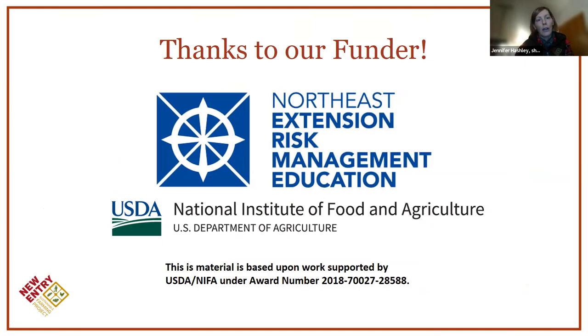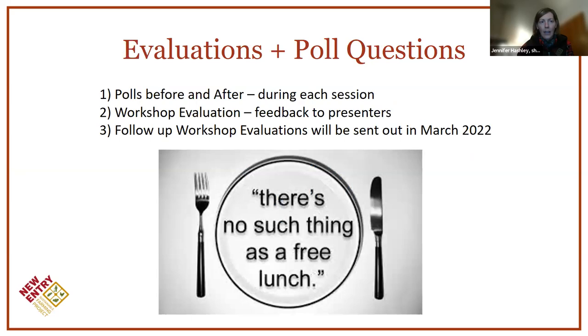I'd like to give a quick shout out to our funder, the Northeast Extension Risk Management Education Program. They're supporting this workshop series and allowing us to put this together. There's no such thing as a free lunch — you didn't have to pay to register because they funded it, but they do expect us to demonstrate that producers learned something and made behavior changes on your farm as a result of the training. I'm going to launch a couple of poll questions for you.